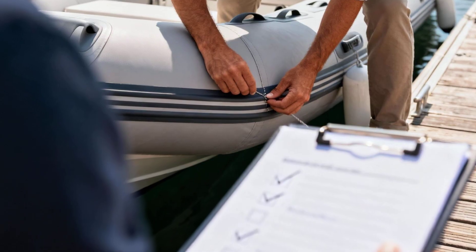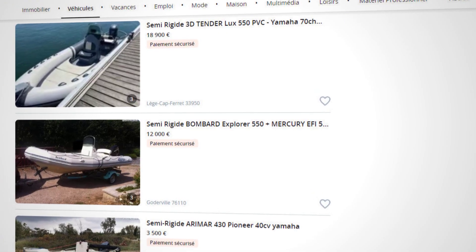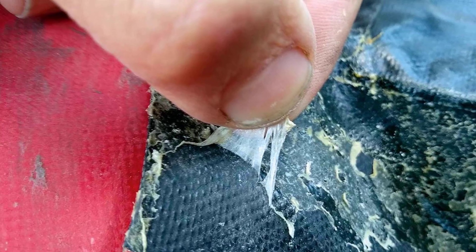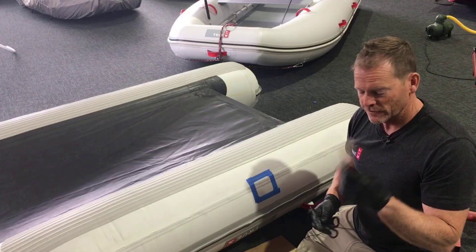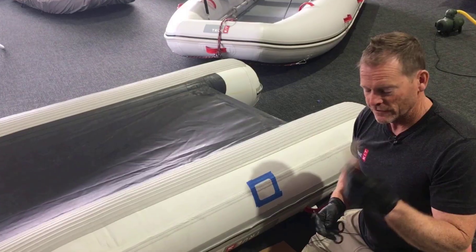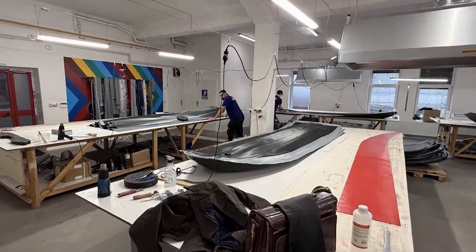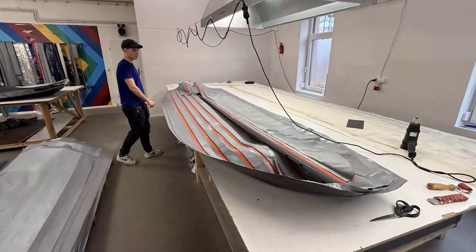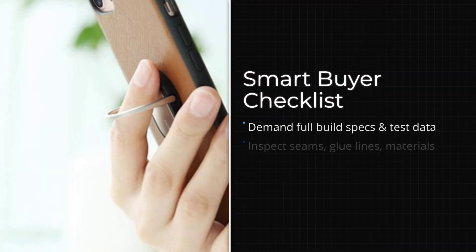If you are shopping for a RIB, take your time. Ask the hard questions. Inspect carefully. Do not assume that a low price means you are getting a deal — sometimes it means you are getting exactly what you paid for: a boat that will last one or two seasons before it starts coming apart. The RIB market is not going to regulate itself. Manufacturers will keep cutting corners as long as buyers keep accepting vague answers and trusting marketing claims.